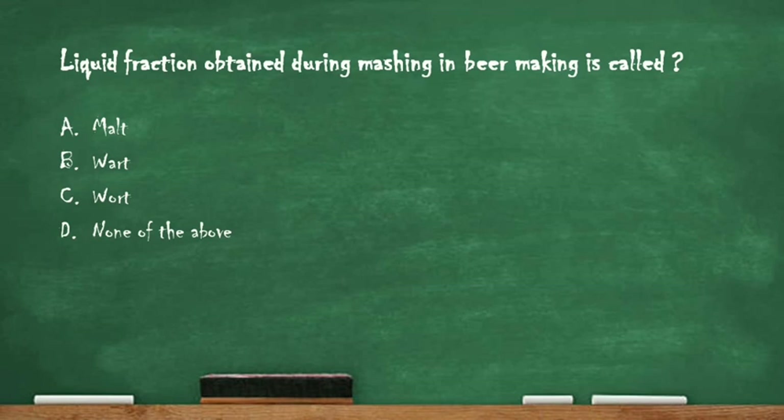Next question: the liquid fraction obtained during mashing in beer making is called — option A: malt, option B: wort, option C: wort, option D: none of the above. The right answer is option C, wort. Wort is a beer starter mainly comprised of malt extract, grain mash, and water. The liquid fraction obtained during mashing in beer making is called wort.